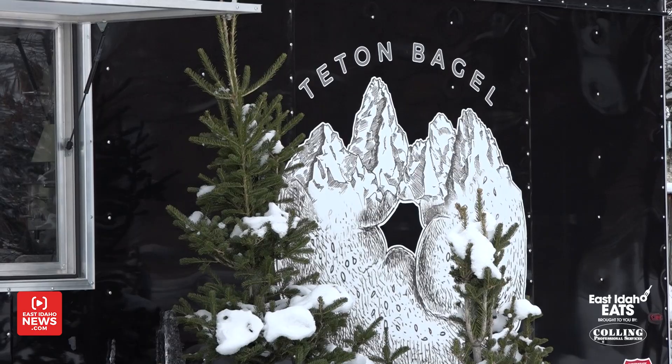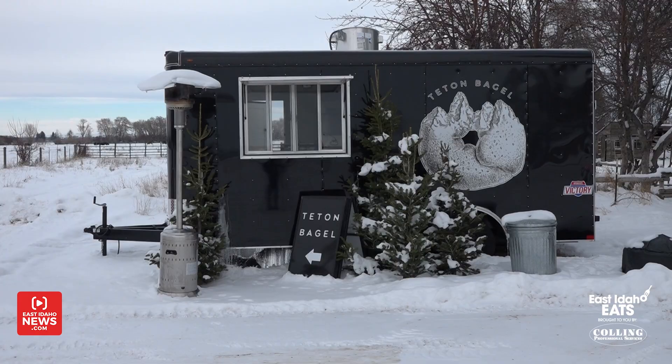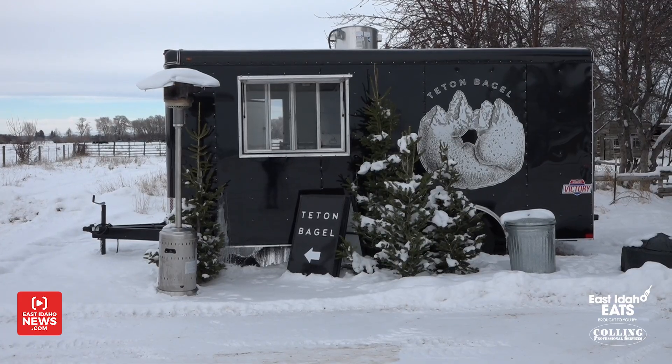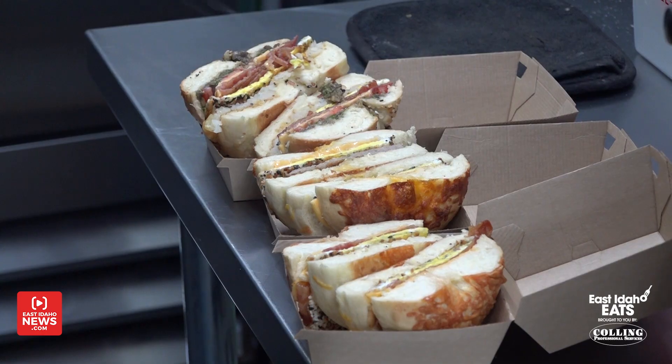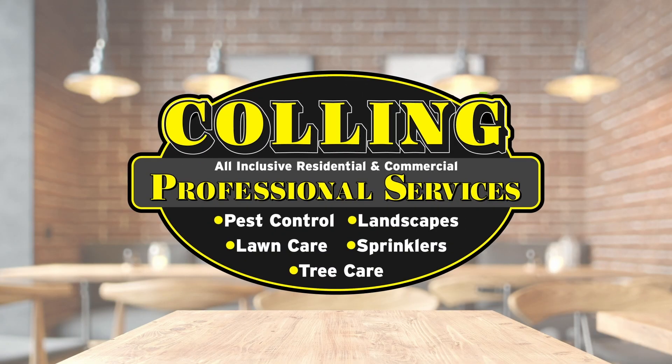You guys are closed on Mondays because you're getting everything ready for the week? It's the only day we can actually buy things. We're pretty busy throughout the week, and Saturdays are really busy. So in order to clean up and get everything ready for the whole week, we need to take Monday off. Tuesday through Saturday, we're open from 8 to 2:30. These bagels are absolutely delicious — I'm going to be eating them off camera right after the segment. Check out Teton Bagel right here in Annis, Idaho. Thanks so much for being with me today. East Idaho Eats, brought to you by Culling Professional Services.